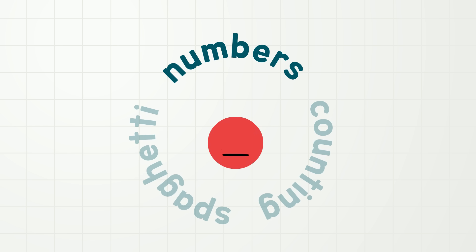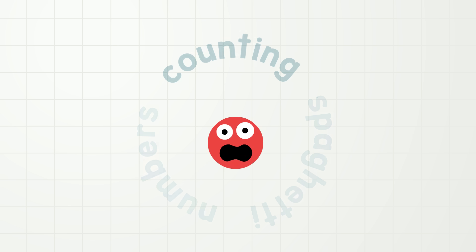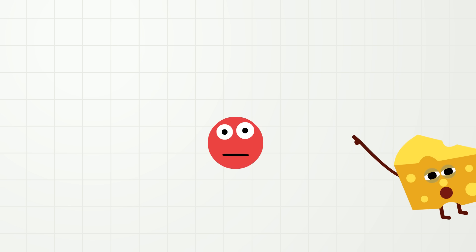So one thing we use numbers for is when we are counting. And we can count using our voice. Let's try it. I want everybody to count and say the numbers from 1 to 10 out loud, using your voice. Use your voice!